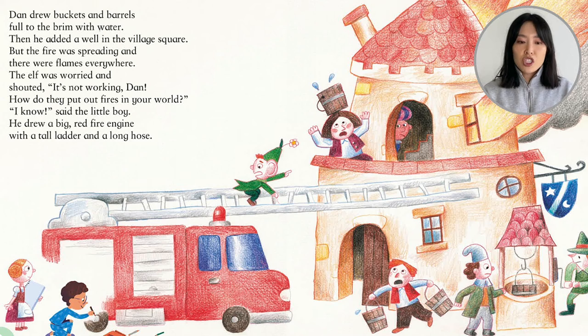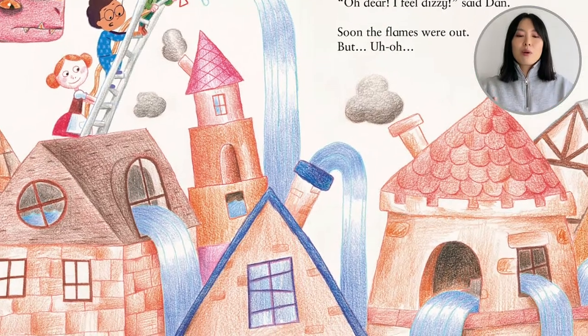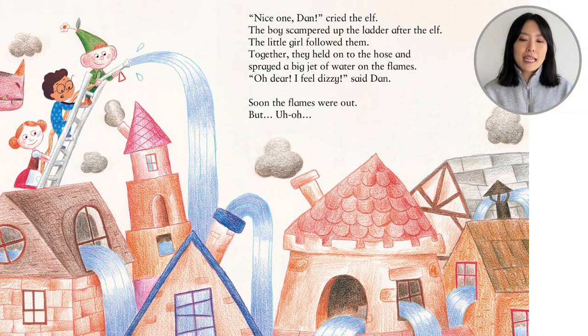The elf was worried and shouted, 'It's not working, Dan. How do they put out fires in your world?' 'I know,' said the little boy. He drew a big red fire engine with a tall ladder and a long hose. They climb up and look — it's turned into a pool. Water is pooling out of the windows, pooling out of the chimneys. The fire is gone. 'Nice one, Dan,' cried the elf. The boy scampered up the ladder after the elf and the little girl followed him. Together, they held onto the hose and sprayed a big jet of water on the flames.